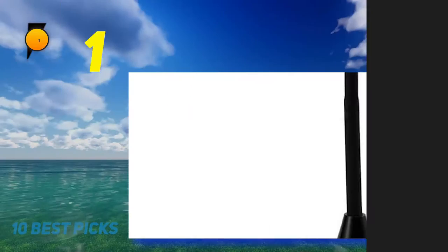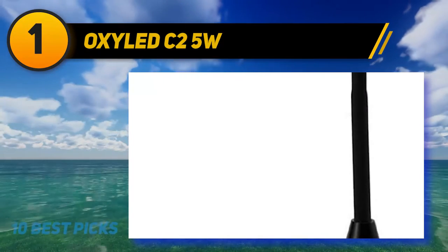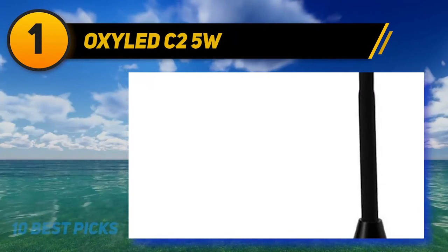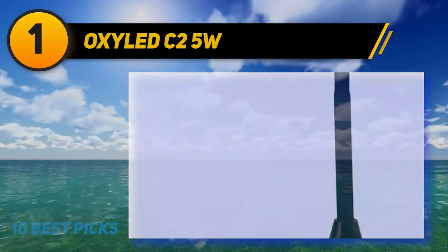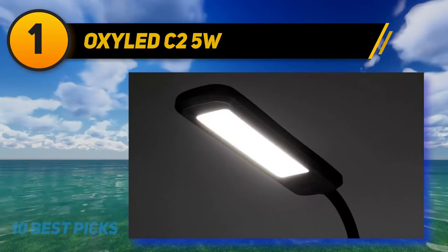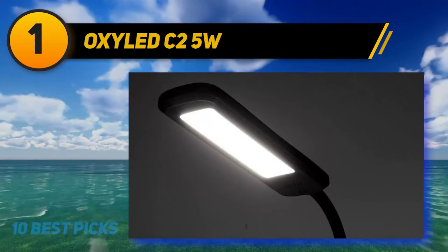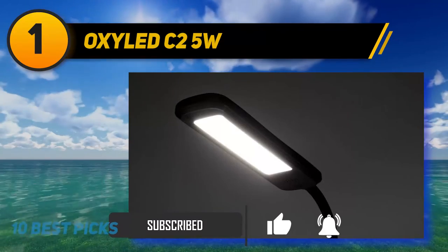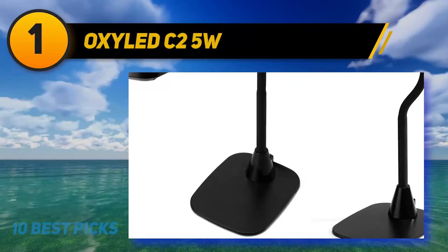And number 1: the OxyLED C2 5 Watts. The OxyLED C2 is one of the best products for the price. For a few dollars, you'll get a subtly designed functional reading lamp with eye-caring features. Like other LED lamps, it can last for up to 50,000 hours without consuming so much power, for it only uses 5 watts of energy. It features a reflective lighting source, producing natural and non-flickering light that does not strain the eye. The gooseneck design allows it to be adjusted easily.